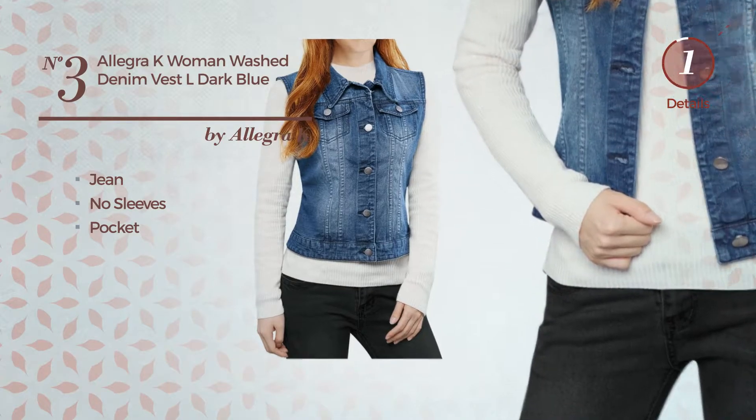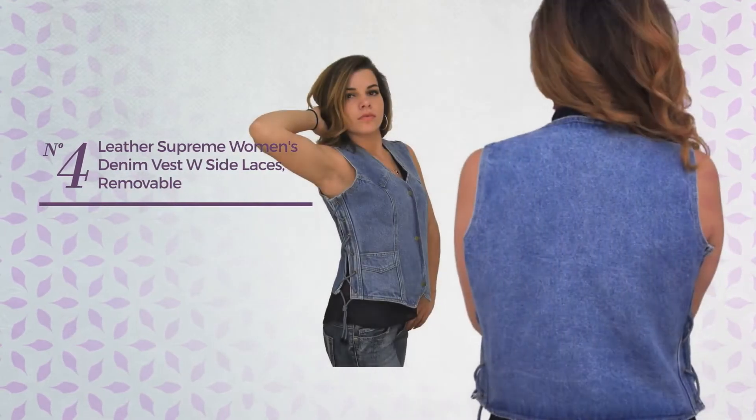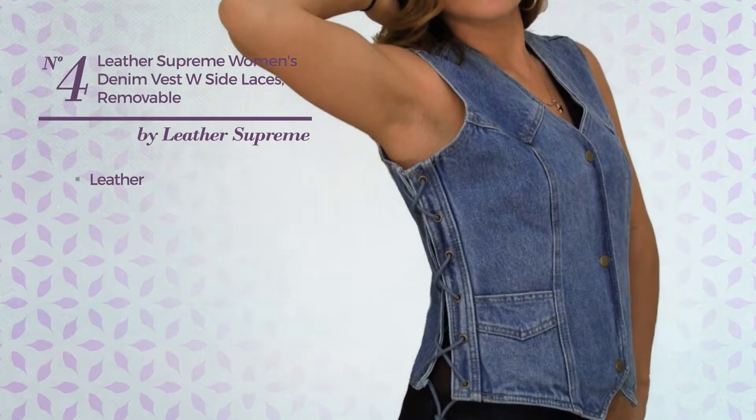Number 3. A Jacket Vest featuring a dark style, crafted from jean. This vest includes no sleeves and pocket. Available in 5 colors.